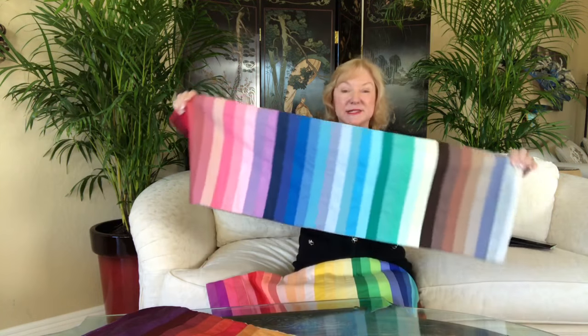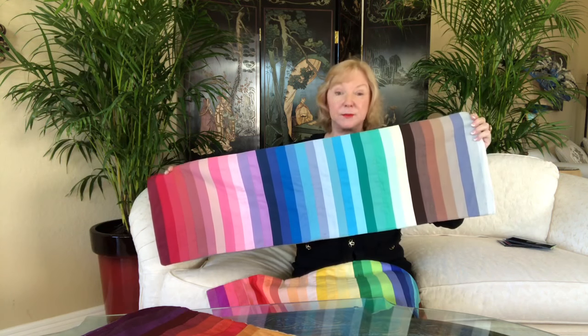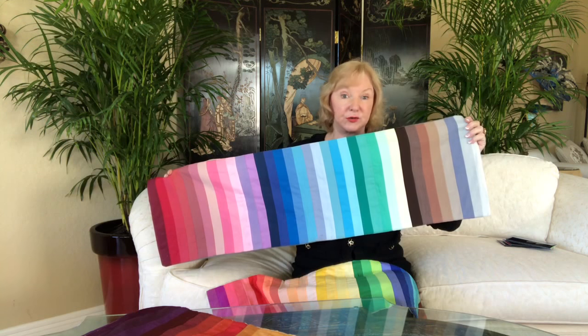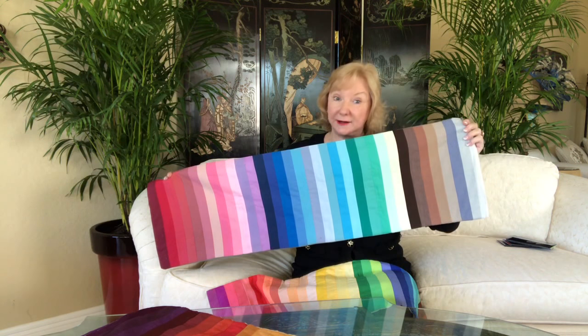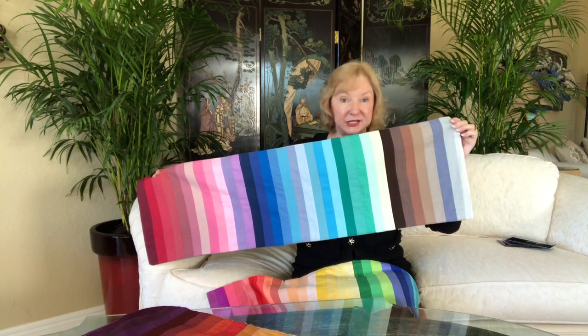Our next choice would be the summer colors. These are mellow colors with a pink undertone rather than the yellow undertone of the spring colors, and with the intense heat of nature the colors of nature mellow out a bit.